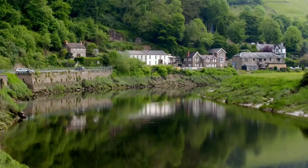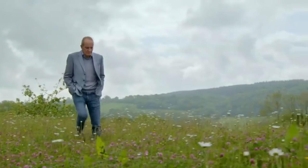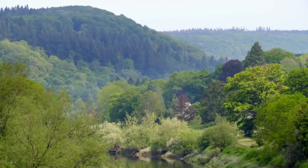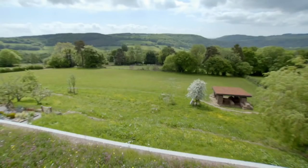Right on the border between England and Wales is the Forest of Dean — an ancient, beautiful and relatively unmolested landscape. So the question is, how do you get permission to build a significant new house on the side of a hill overlooking an unspoilt, beautiful valley like this? Well, the answer is partly with camouflage.